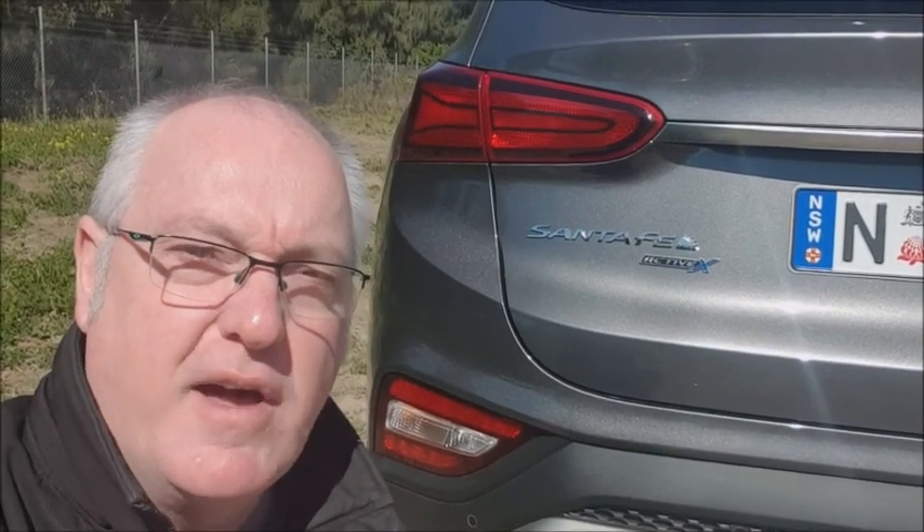By adding the ActiveX to the Santa Fe range, Hyundai has really opened it up to buyers that want something a little bit nicer without going to the luxury features found in the Elite and the Highlander. Check it out for yourself at hyundai.com.au. For A Wheel Thing TV, I'm Dave Canole.